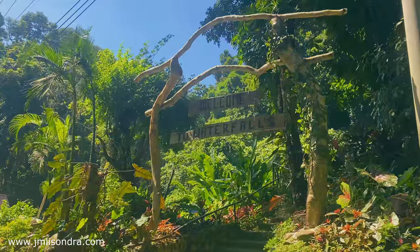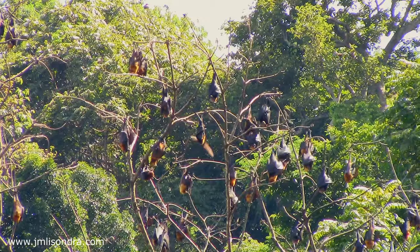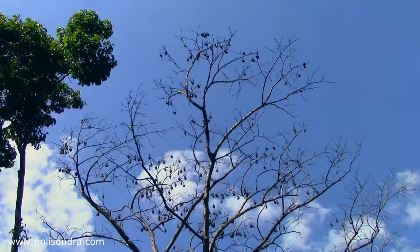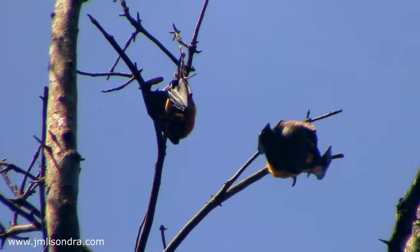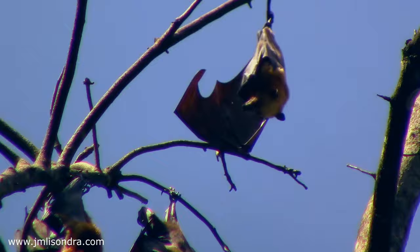You can also do some trekking here going to the waterfalls and get some exercise. One of the scenic attractions here are the giant flying foxes. Species found here include the large flying fox, little golden mantle flying fox, golden crown flying fox, and island flying fox. These flying foxes are protected by the government and capturing them is prohibited.